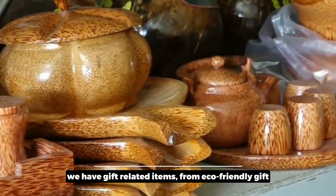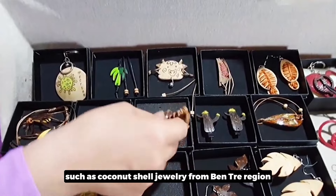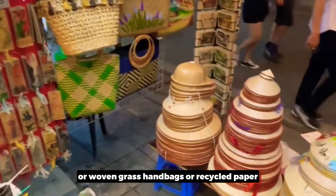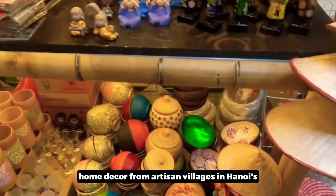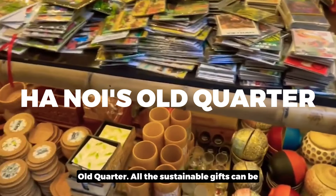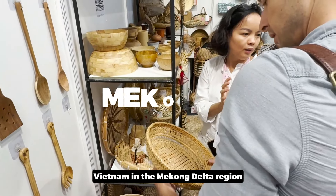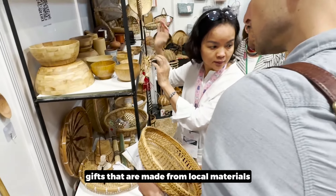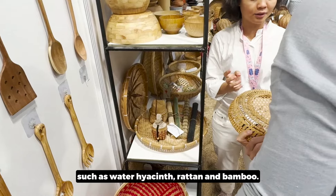The sixth item category covers gift-related items — from eco-friendly gifts such as coconut shell jewelry from the Ben Tre region, to woven grass handbags and recycled paper home décor from artisan villages in the Hanoi area. All of these sustainable gifts can be perfect for a souvenir or gift shop. In southern Vietnam, the Mekong Delta region is also known for handmade gifts made from local materials such as water hyacinth, rattan, and bamboo.